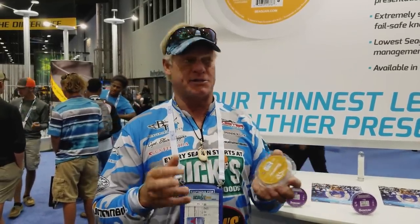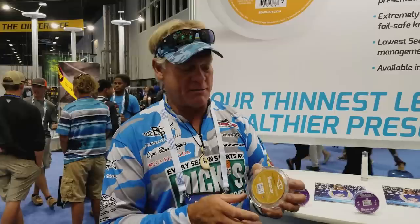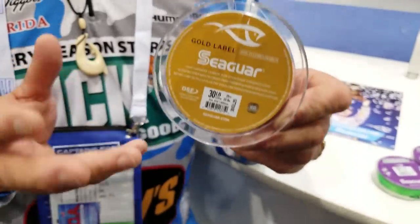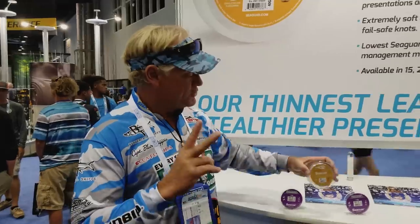We actually fooled a guide down in the Keys a while back — we were shooting a show for bonefish, which has to be the most sought-after fish in the Keys. He wanted to use 12 to 15 pound test fluorocarbon, and all I had was 20. The gold label comes in 20 to 40 pound test, and they don't make 15, so I stripped a piece off and handed it to him. He said okay and used it — he did not know it was 20 pound test until I told him. One thing you're going to notice is how soft and pliable this line is — you're going to be able to tie knots just as you would with the premier or the blue label, just a lot easier because it's very pliable.